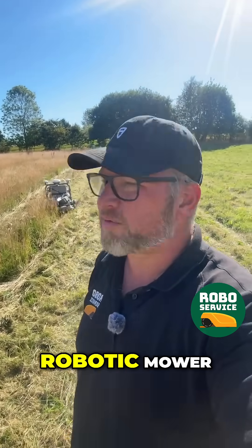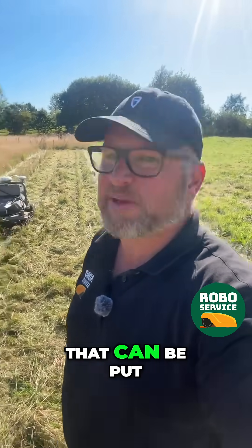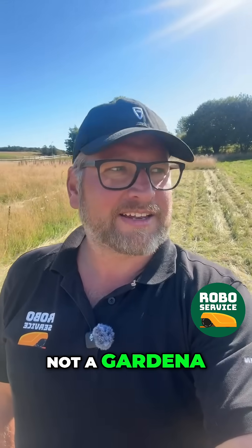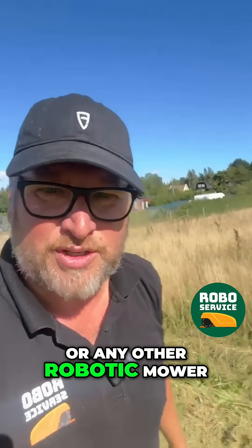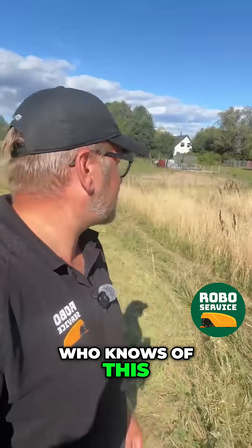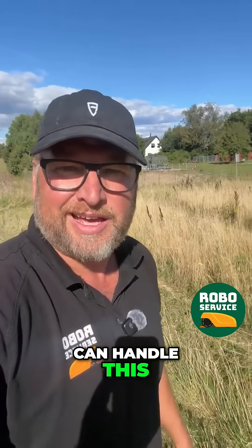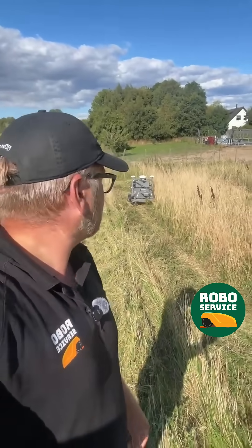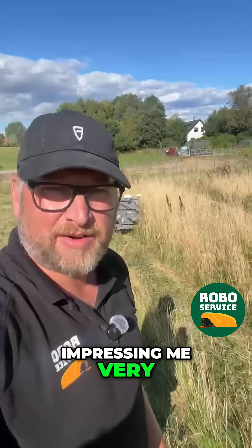Are you seeing this? There is no mower in the world, no robotic mower that I know of, that can be put to this test at the moment. Not a Husqvarna, not a Bell Robotics, not a Kress, not a Gardena or any other robotic mower in this size that can handle this. If there's anyone out there who knows of a mower who can handle this type of grass, please say something in the comments and tell me about it, because it's impressing me very, very much.